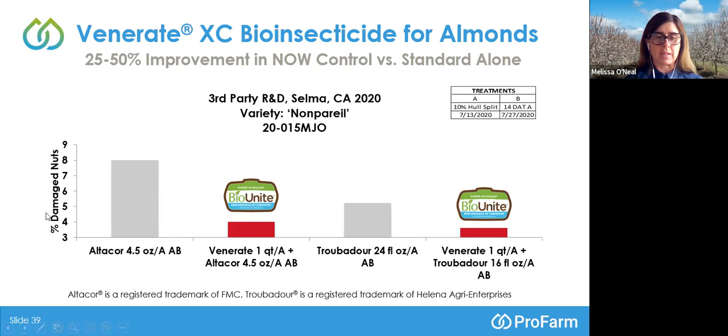Moving one to the right: Venerate at one quart per acre added to that same AltaCore rate of 4.5 ounces per acre at the A and B timings reduced the damage by more than half compared to AltaCore applied alone — that's what we love to see with our BioUnite programs, with damage down below 4%. We also considered Troubadour at 24 fluid ounces per acre at A and B timings, around 5% damaged nuts. Adding one quart per acre of Venerate to a reduced rate of 16 fluid ounces per acre of Troubadour reduced damage to below 4%. Either red bar provides examples of using biologicals incorporated with standard chemistries in management of navel orangeworm.